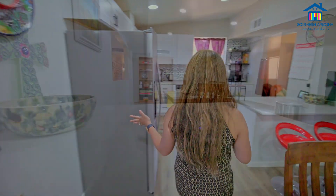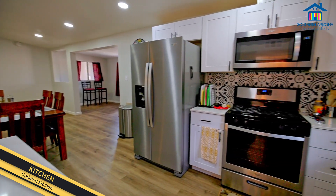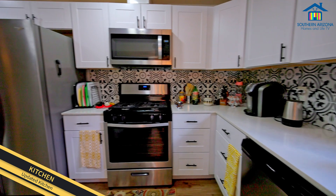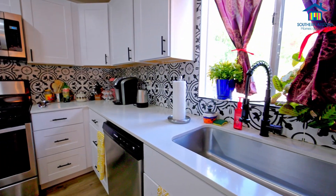And as you can see, this is a nice stainless steel appliances, new fridge that goes with the sale. And then, nice beautiful countertops as well as beautiful cabinetry.